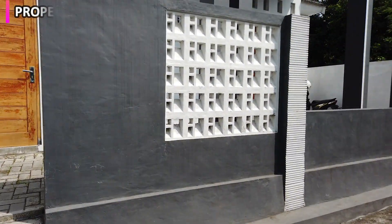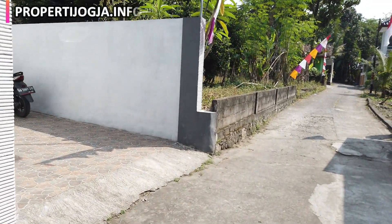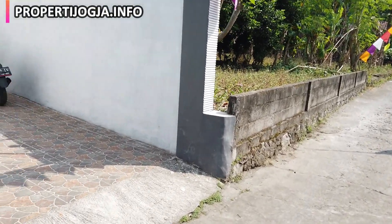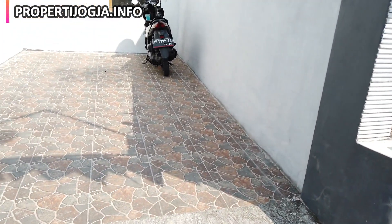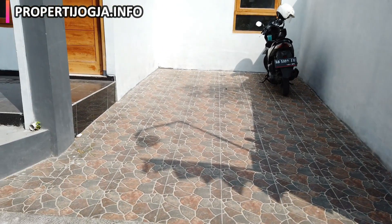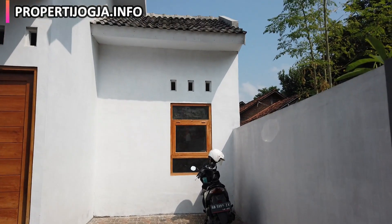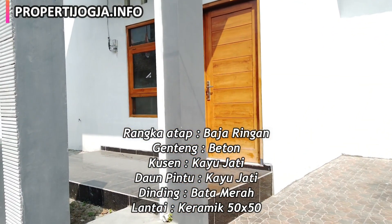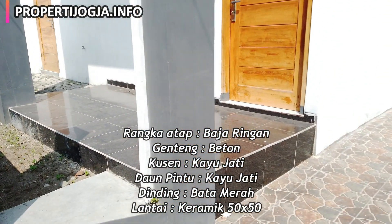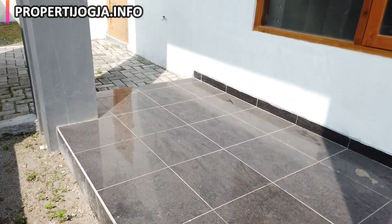Ini pintu menuju ke ruang keluarga, kemudian ini akses utama menuju ke ruang tamu. Carportnya menggunakan keramik kasar ukuran 40x40 cm. Itu jendela kamar tidur, di atasnya ada roster. Untuk genteng menggunakan genteng putuan, rangka atap baja ringan, dinding bata merah. Kemudian untuk lantai rumah ini menggunakan keramik ukuran 50x50.